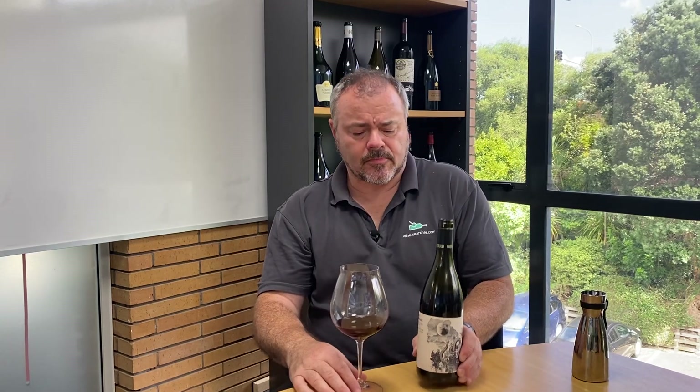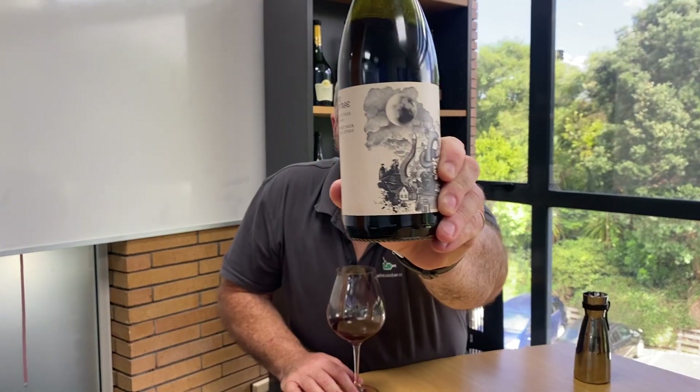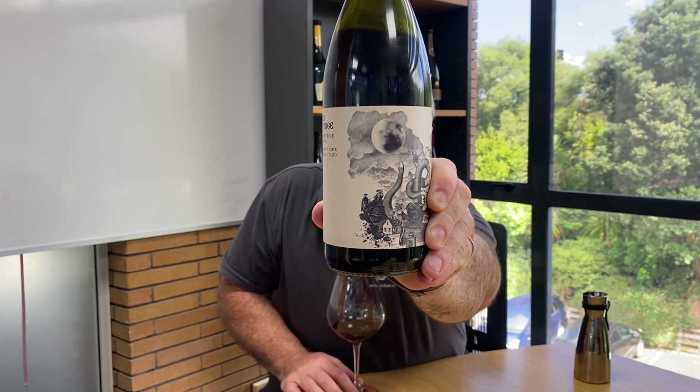Hello there. In this tasting, I'm continuing my look at some of the leading Pinot Noirs from New Zealand's Central Otago region, so we're down in the southern part of New Zealand's South Island, and this is Burn Cottage 2020 Pinot Noir.